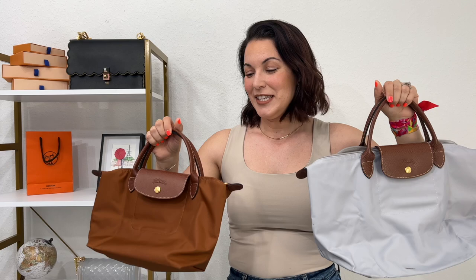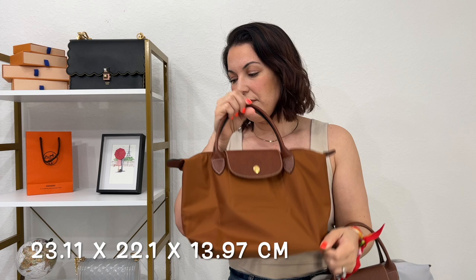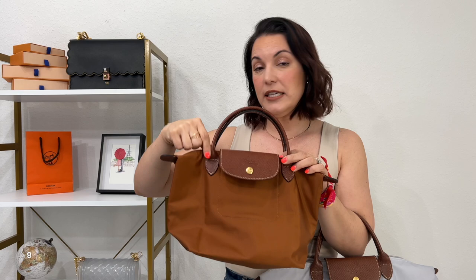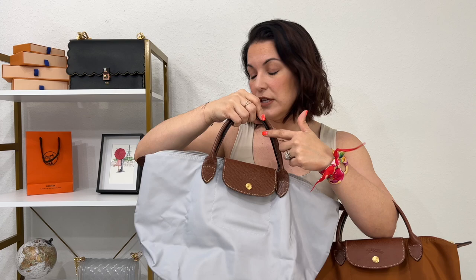The small measures 9.1 by 8.7 by 5.5 inches in depth, with a handle height of 3.5 inches. The medium is 11.8 by 11 by 7.9 inches in depth, with a handle height of 4.7 inches.